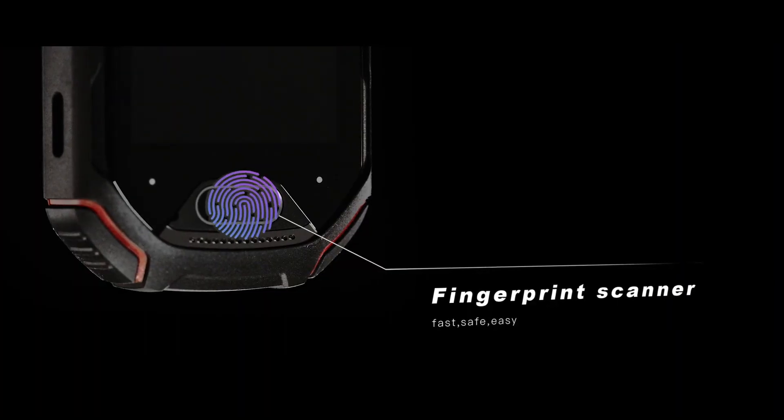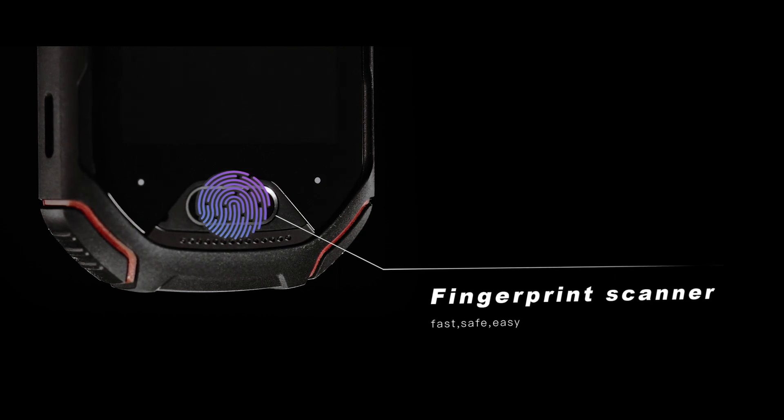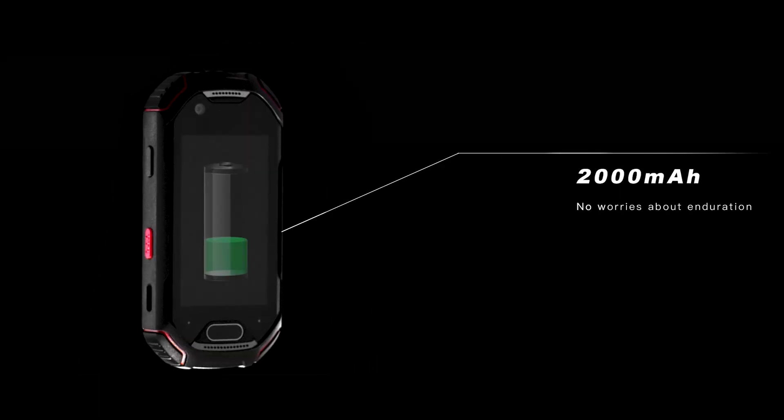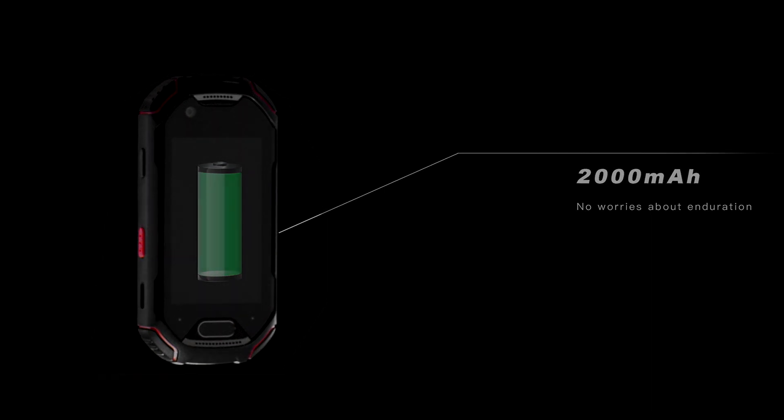The fingerprint scanner offers more security for your phone and makes it fast and easy to unlock the screen. The PTT button is programmable and can be assigned to any app on your phone. The 2000mAh battery is more than sufficient for your daily usage.